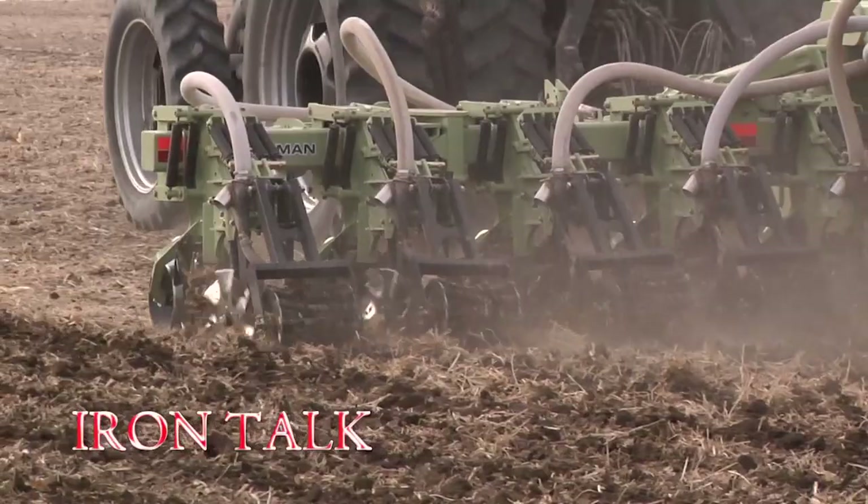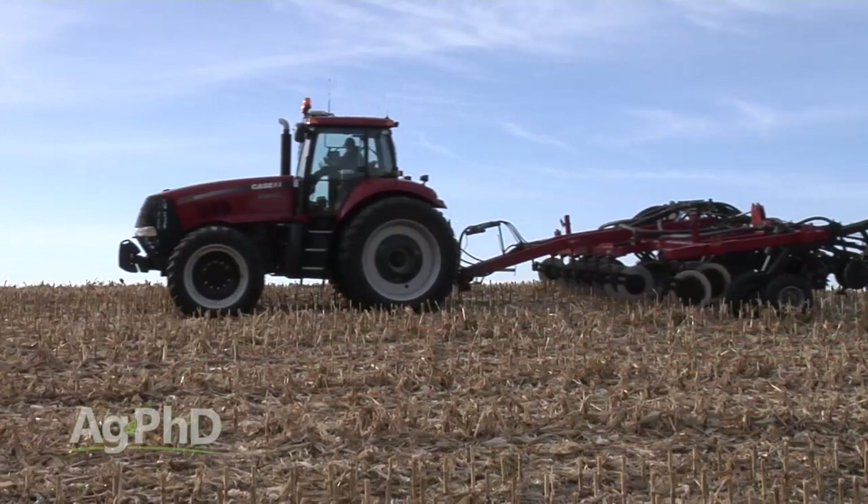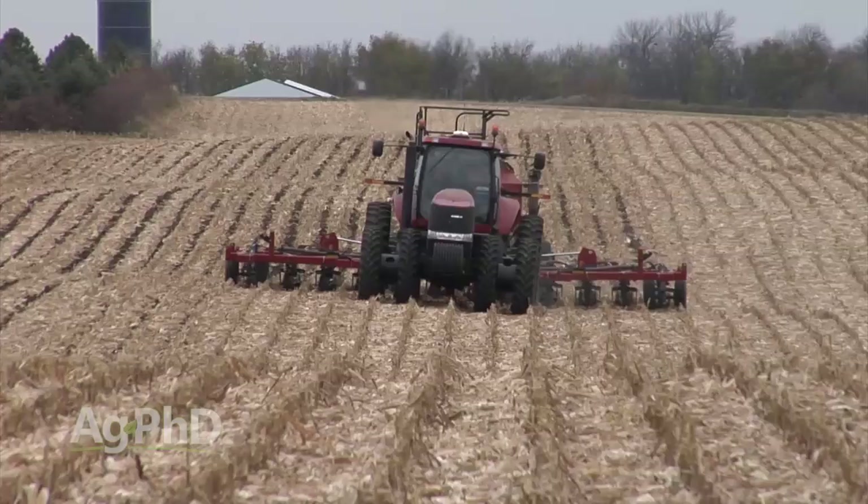We've been strip-tilling for a number of years and work with a large number of other strip-tillers across the country. I'll share a piece of advice that's held true for nearly all of them. If you're trying to get strip-tilling done yet this fall, the weather and soil conditions are variable across the country and you're likely running out of time. The rule of thumb for today's Iron Talk is to make your strip-till pass the last trip across the field in the fall. Here are the big issues that have been coming up: tough stalks.